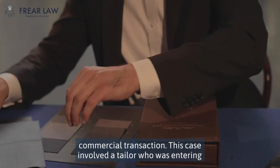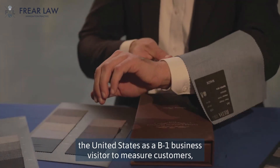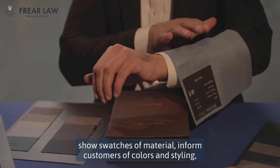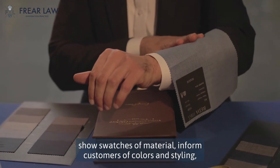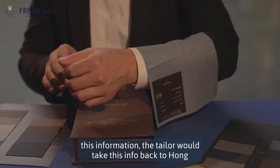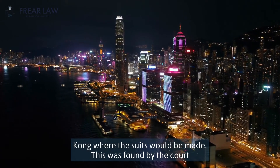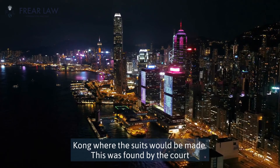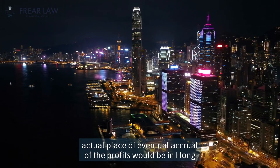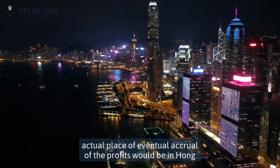This case involved a tailor who was entering the United States as a B-1 business visitor to measure customers, show swatches of material, inform customers of colors and styling — doing all the things that a tailor would do. After gathering this information, the tailor would take this info back to Hong Kong where the suits would be made. This was found by the court to be permissible since the principal place of business and the actual place of eventual accrual of the profits would be in Hong Kong.